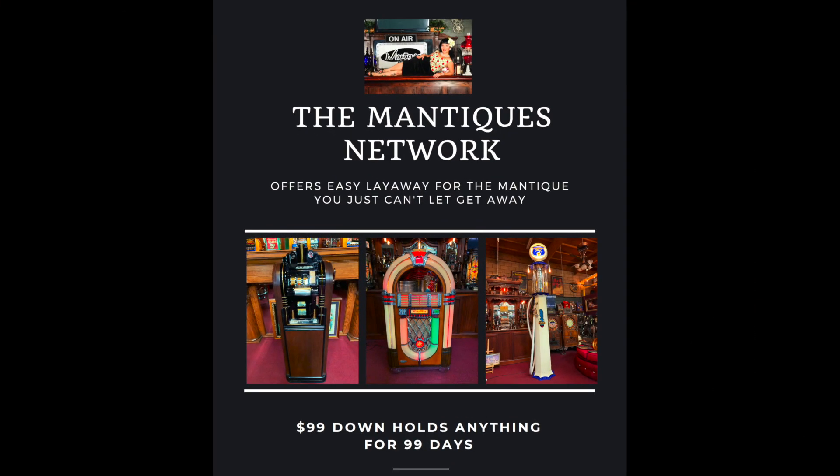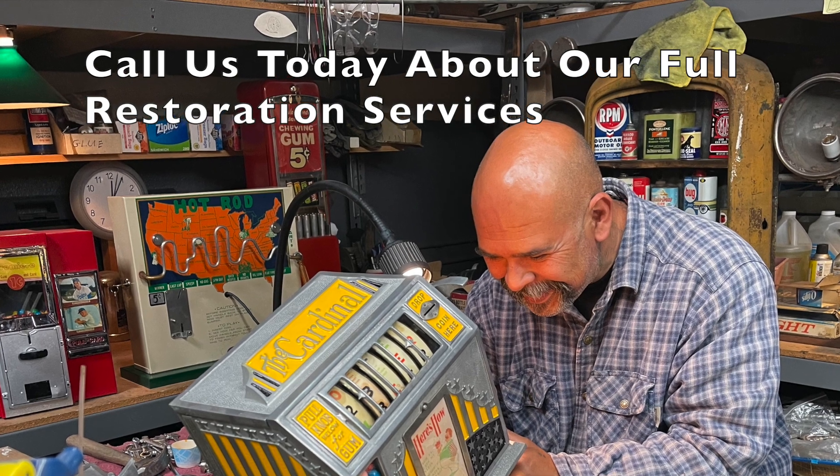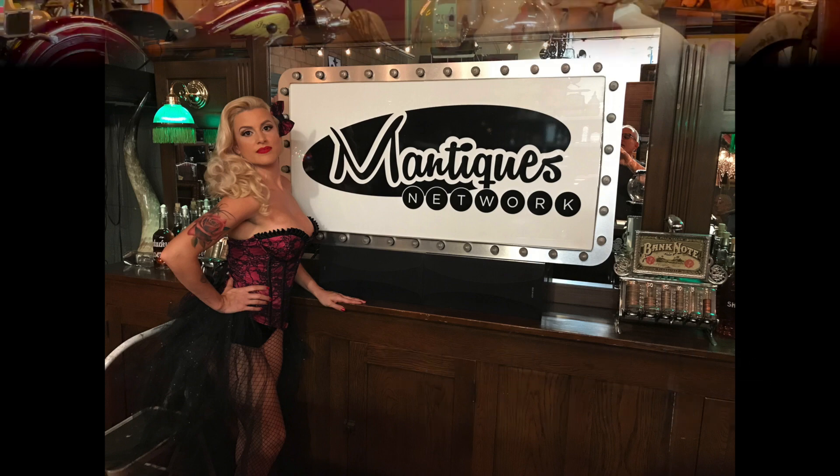We'll be right back. How are you doing today? So we really want to tell you we appreciate you watching our videos. We've done about 1,600 of them to date, and you guys respond very nicely to it, and we really appreciate it.